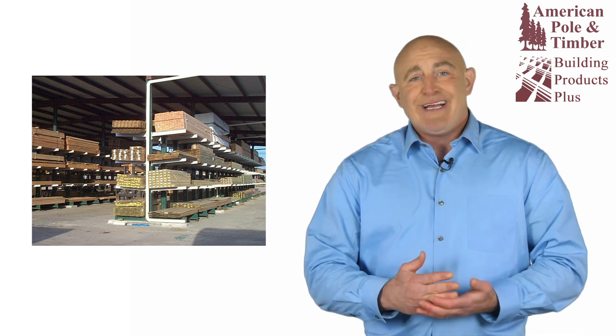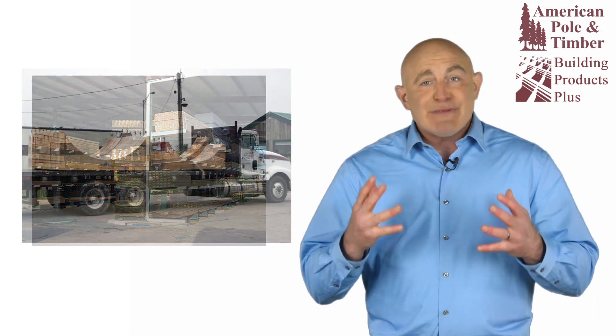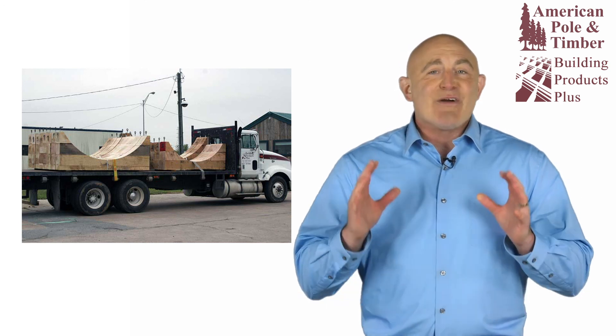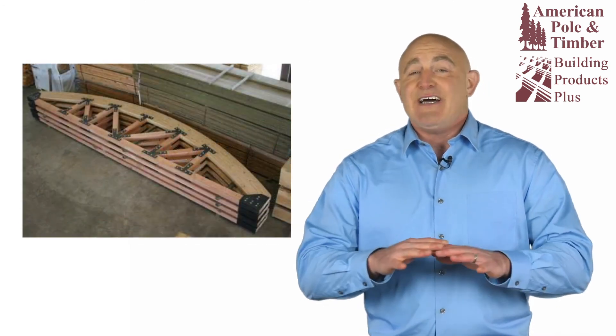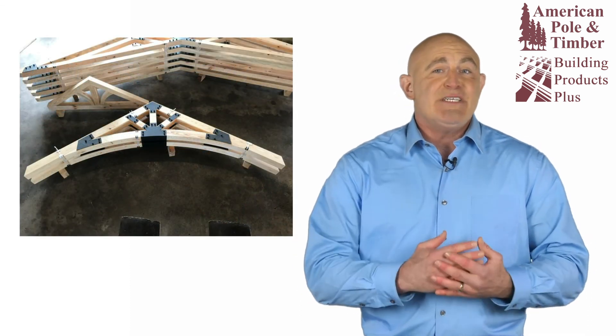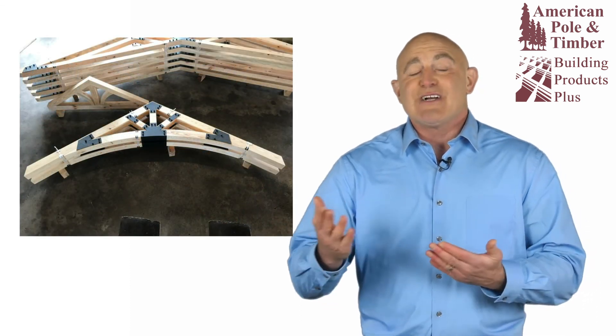If you need non-standard dimensions, pre-cuts, pre-drilling, or even completely assembled timber components, we've got you covered. Our custom production department is unmatched and can accommodate any request, including custom timber trusses or other structural components.